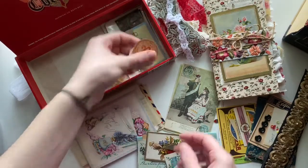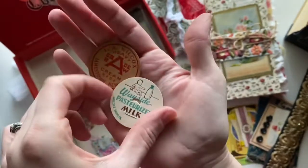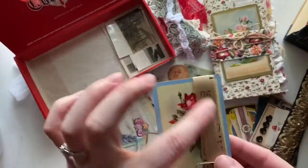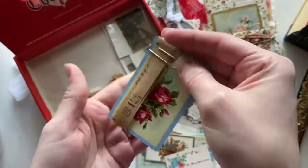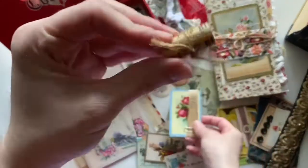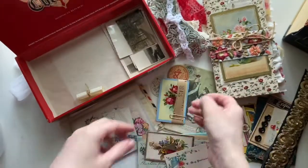And then a couple of milk caps — I love this one, it has a little baby on it. And of course a rose playing card with some vintage German paper tape. And some bus tickets — I think I put in 20, just these tan British bus tickets.